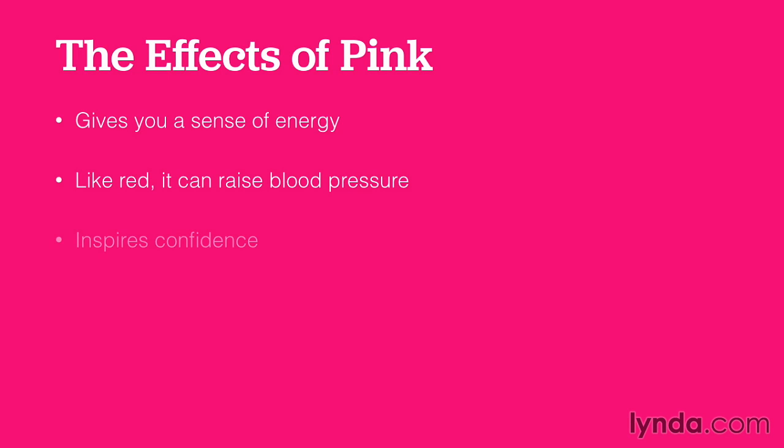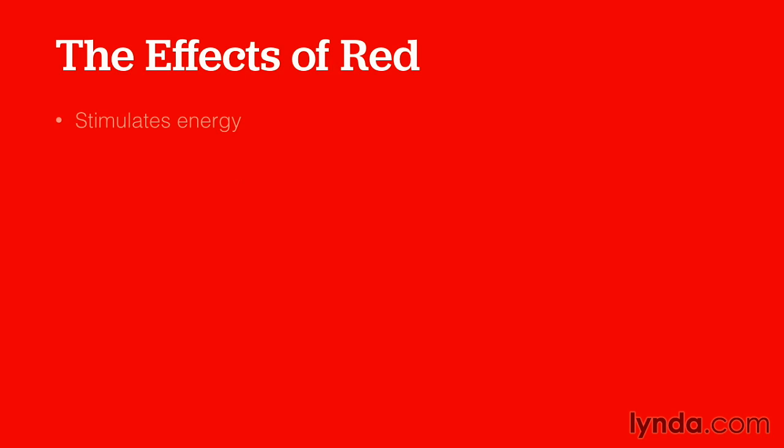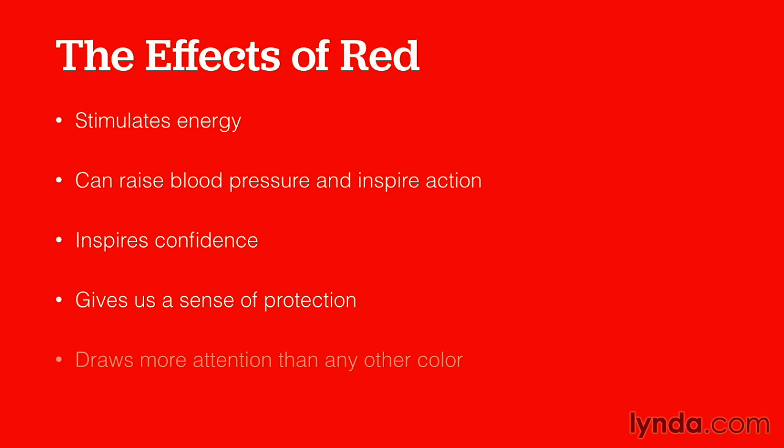Pink is a really wild color. It gives you a sense of energy, and like red, it can also raise your blood pressure. It inspires confidence and is considered to be youthful, fun, and exciting. Red stimulates energy, can raise your blood pressure, and inspire action. It also gives you a sense of confidence and protection, and it draws more attention to itself than any other color in the spectrum.